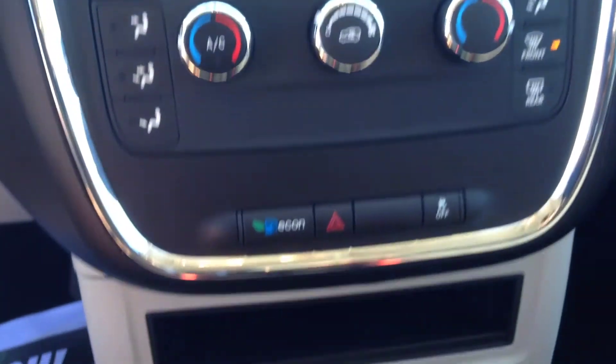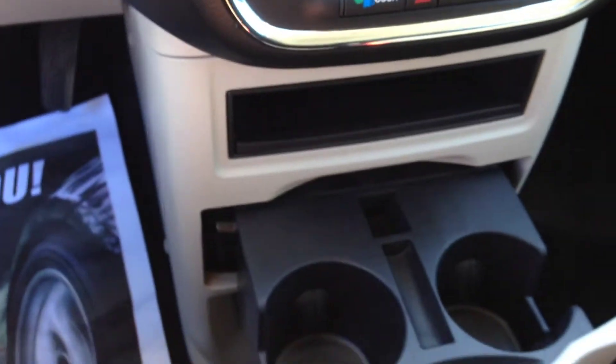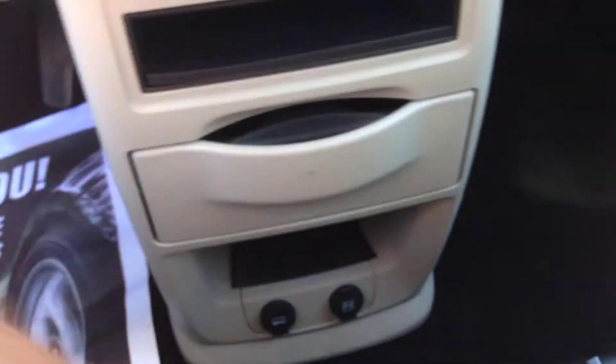Down below, you can see the climate control. The AC blows very cold air, and you've got your traction control button there as well. The center console folds out to give you cup holders, then folds back in to provide a lot of space through the middle.